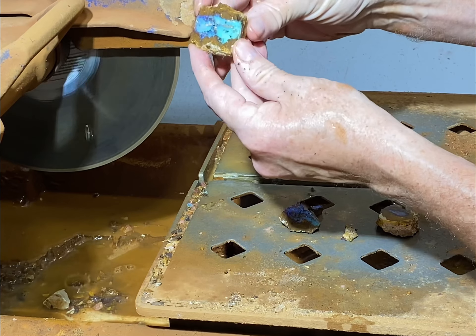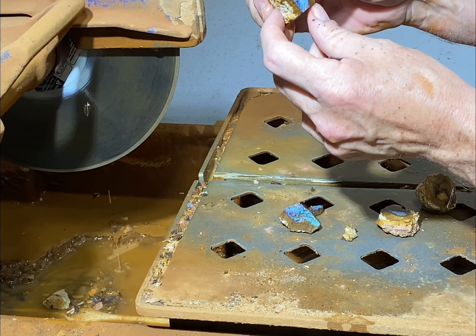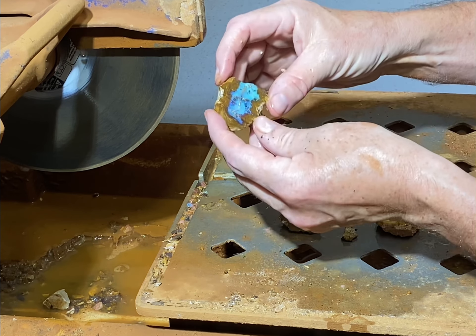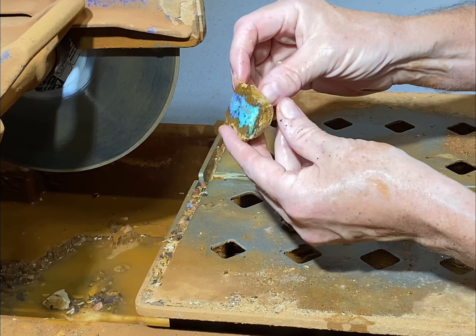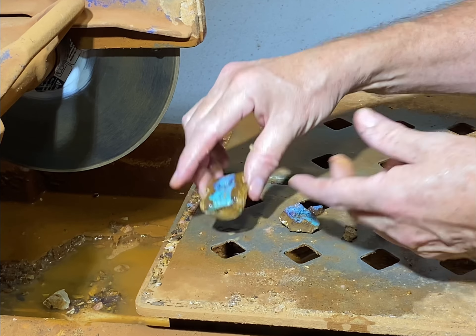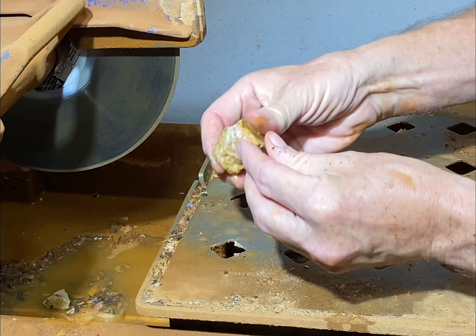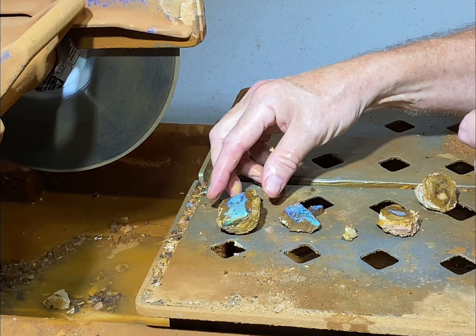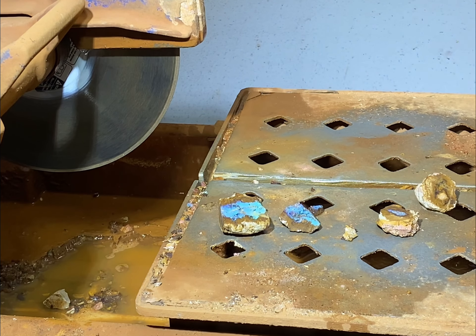That's not fantastic, but it is interesting. It looks like there's a few cracks in it, so I might just clean it up. I might leave the surface fairly rough and then just clean that up and have it as a specimen. One never knows what's inside.